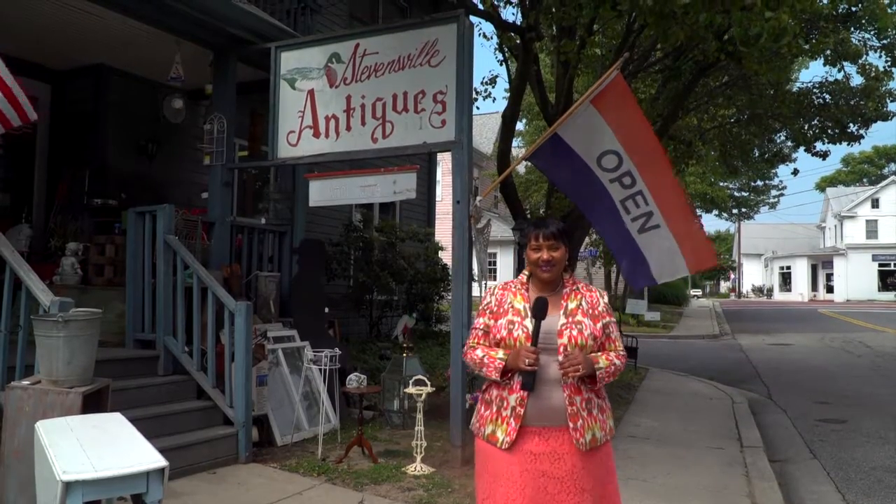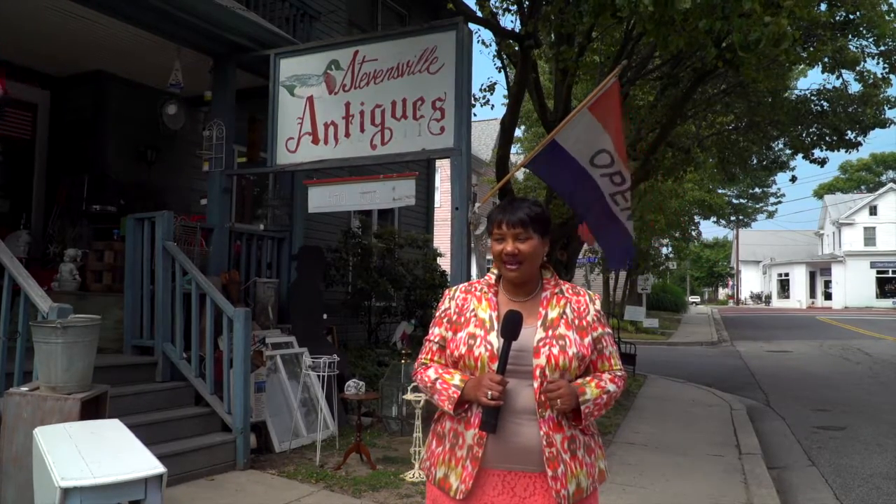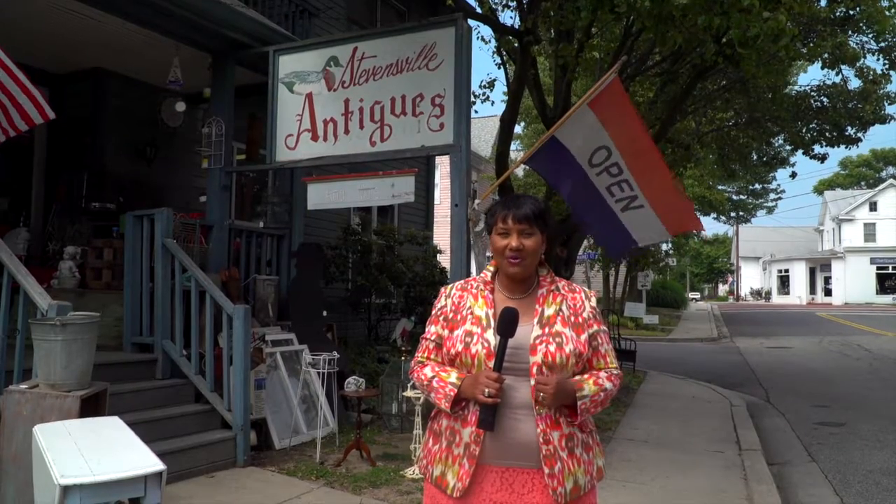Hi, we're here at the Stevensville Antique Store. You will find some very unique items. Let's come in, meet some of the ladies, find out what they have and see what we can walk out with.